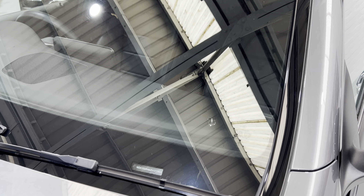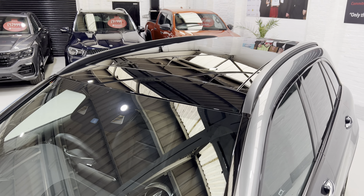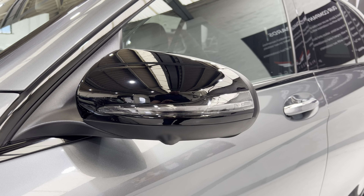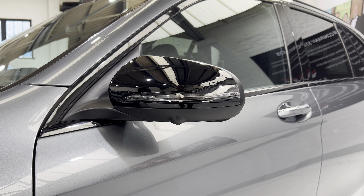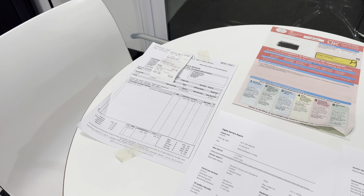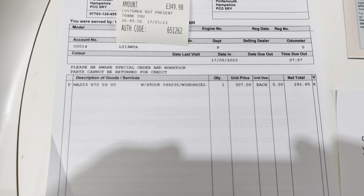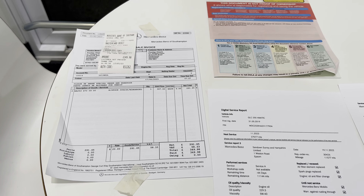There is a chip on the windscreen, but we've got a brand new windscreen behind me which came from Mercedes. We've also got the panoramic roof and black gloss wing mirrors. We haven't had the new screen fitted yet because they're busy and can't get in until the end of the week — I wanted to get the video done. You can see the bill here — it's all paid for.